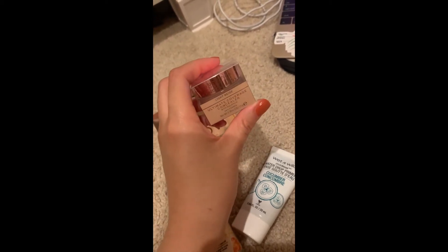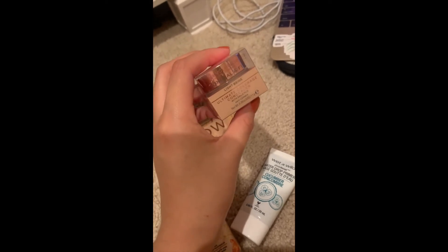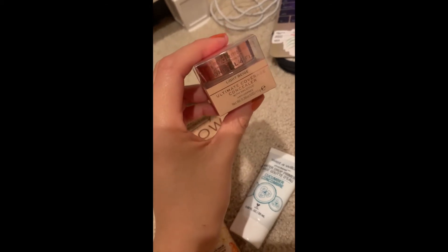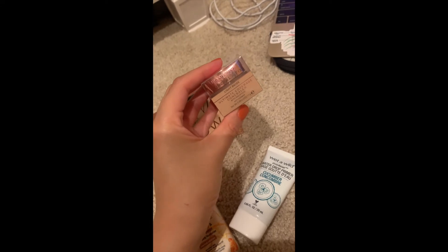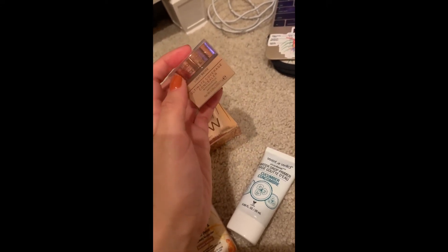The concealer I've been using is the ELF camel one, and every time I use it, straight down my nose it oxidizes and just looks very patchy. It's so noticeable that I can't cover it up with more foundation.